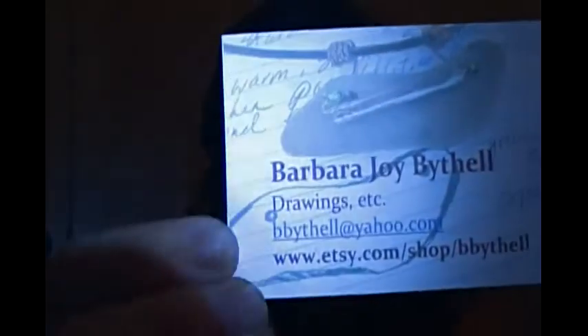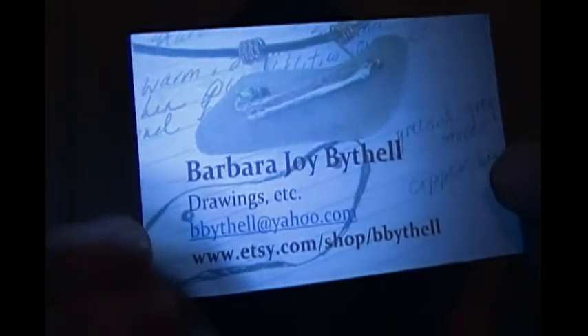Hey you guys, I have some really cute custom handmade jewelry to show you. They're by Barbara Joy Bithell, and she has a shop on Etsy. This is her business card — she specializes in artwork and handmade, really cool looking, unique jewelry. She sent me two necklaces, which was very nice of her.